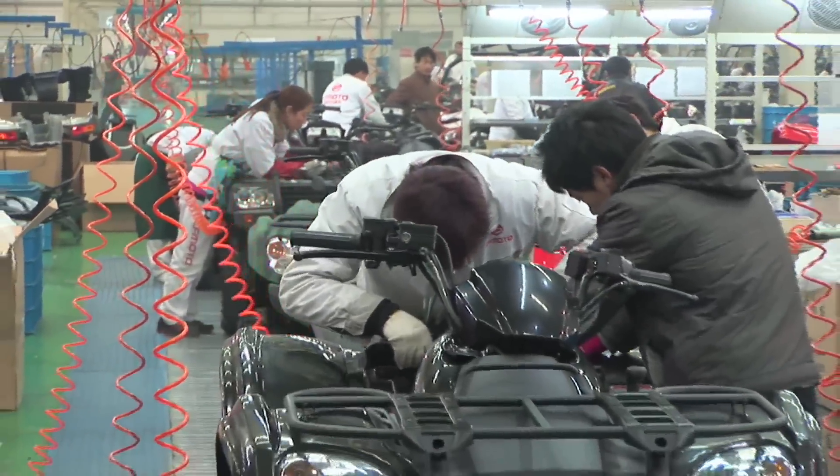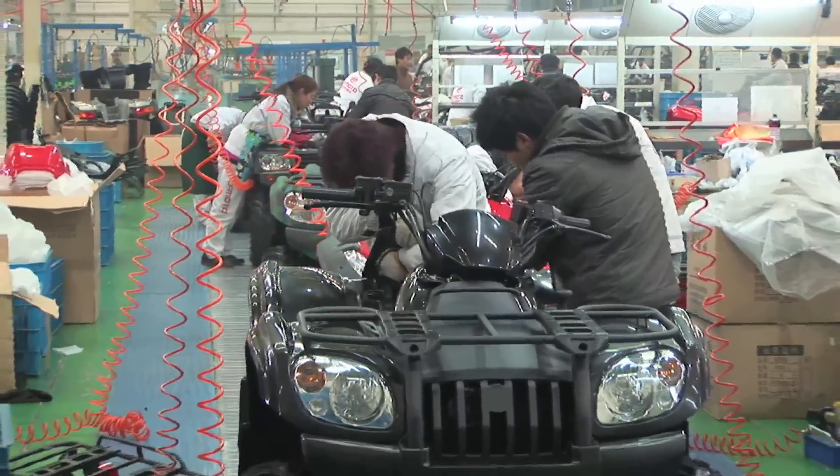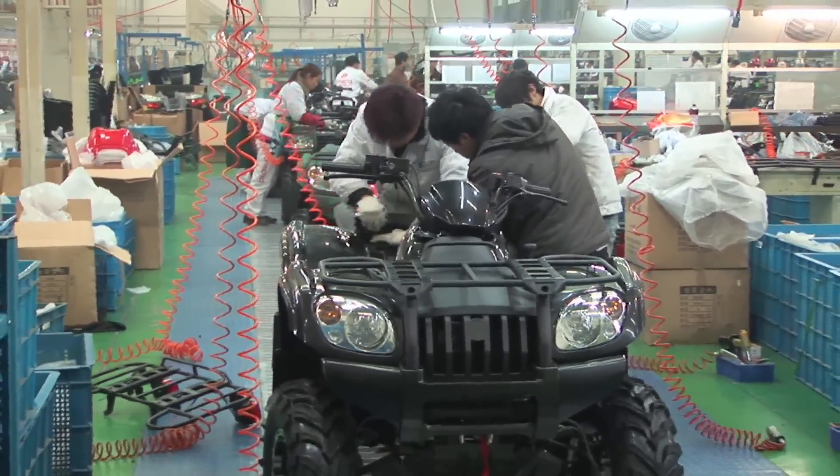We will have more on CF Moto and our China tour in another show this season, when we head out for a test ride just outside of Hangzhou.